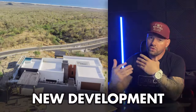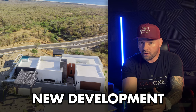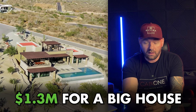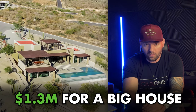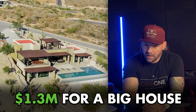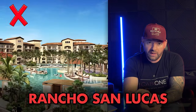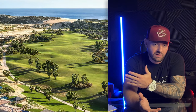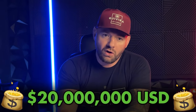Rolling Hills is a new development. I just went out and viewed some properties — the land is very inexpensive and you can get a lot of house for a very reasonable amount of money. At $1.3M it gets you a lot of house. I would pick Rolling Hills over Rancho San Lucas any day of the week. They don't have a golf course on site, but it's just a short distance away.